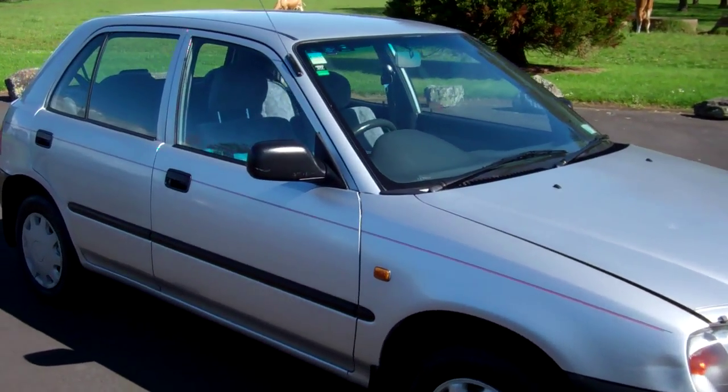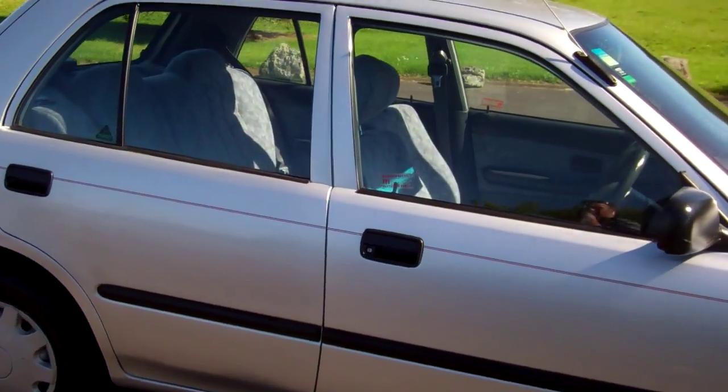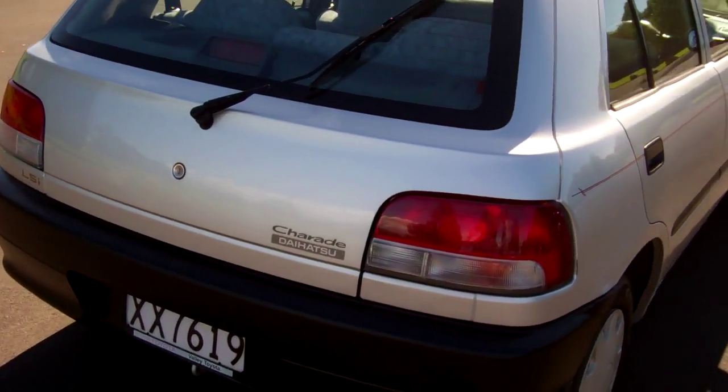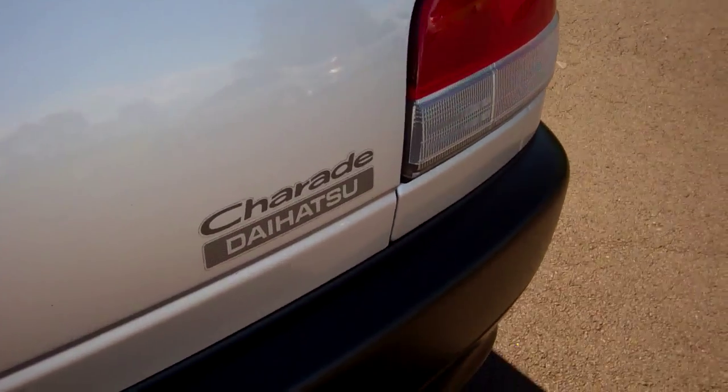Hi, this is Dan from Cash4Cars. What you're looking at is our latest vehicle to go on the internet in an auction. It's a little Daihatsu Charade hatch — very, very popular little vehicle.